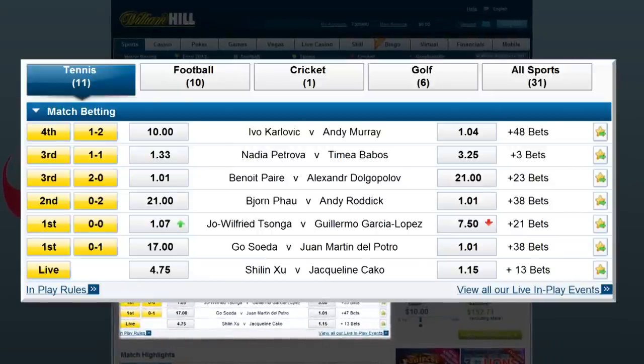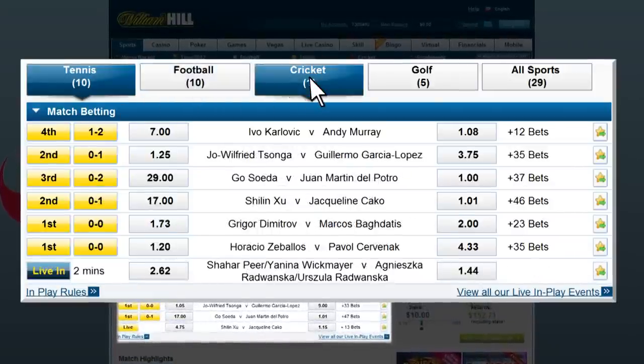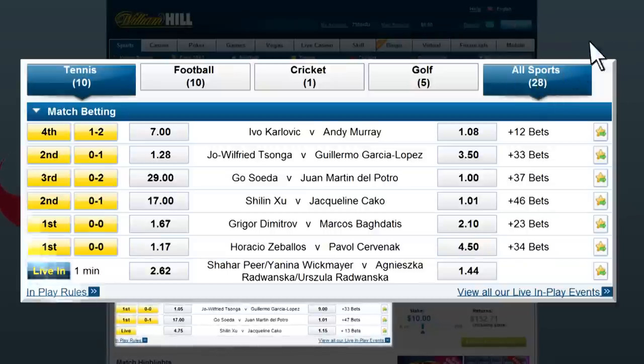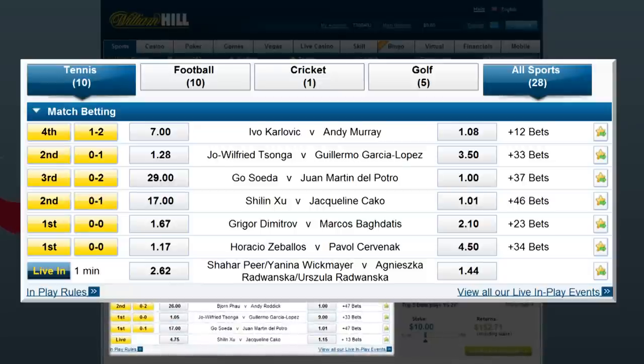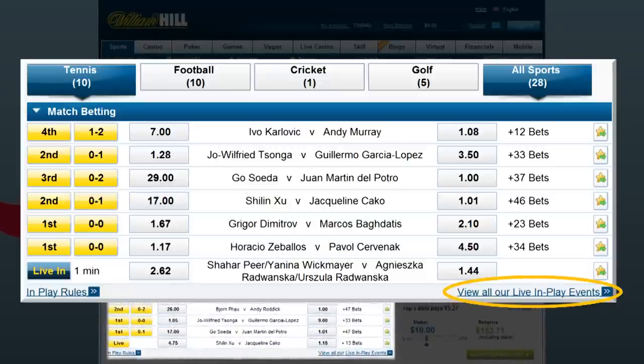As you can see, they indicate exactly how many live betting markets are on, how many events, across how many sports they have going on at any given time, and they provide a link to take you to all those live betting markets.